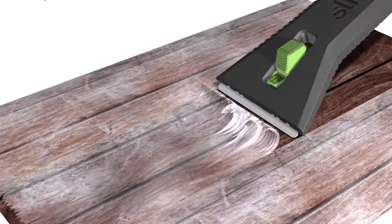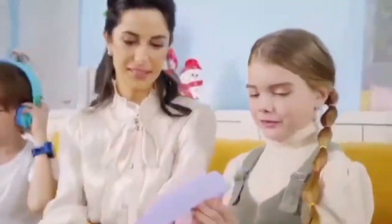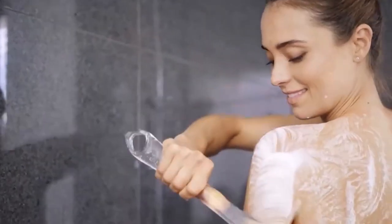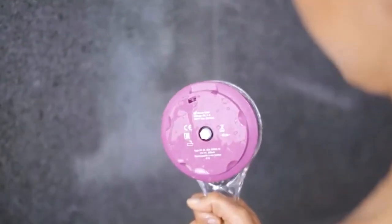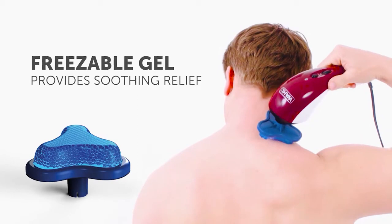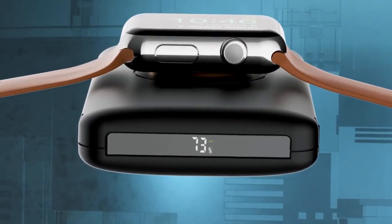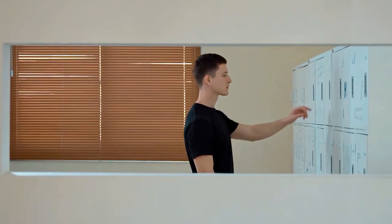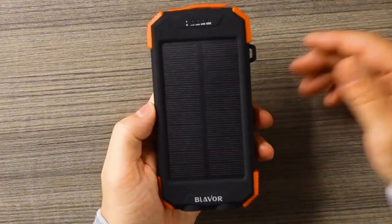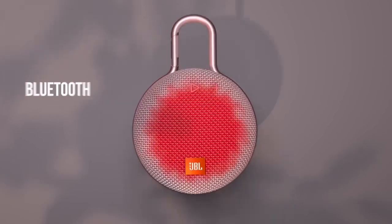Mind-blowing gadgets on Amazon. In today's fast-paced, technology-driven world, innovation is the name of the game, and the realm of gadgets is no exception. Amazon, one of the world's largest online marketplaces, has become a treasure trove of mind-blowing gadgets that cater to every aspect of our modern lives. From cutting-edge tech marvels to ingenious solutions for everyday problems, Amazon offers an astonishing array of gadgets that can leave you marveling at the possibilities of human creativity and technological advancement.